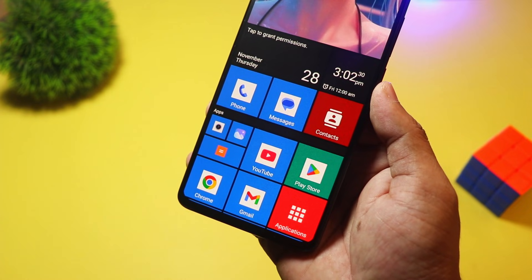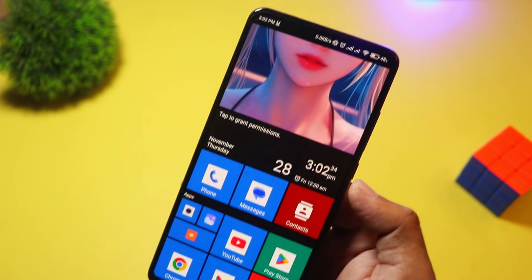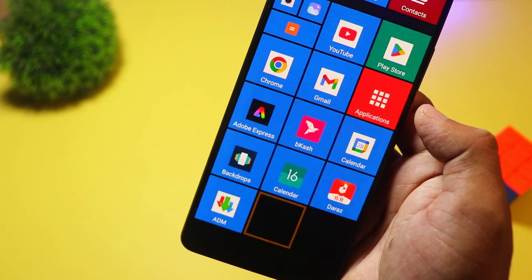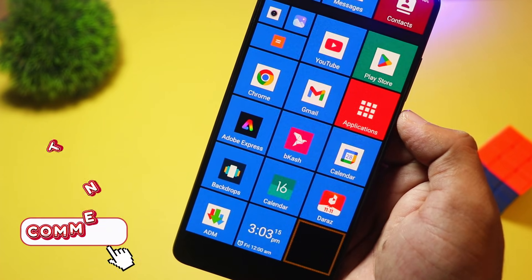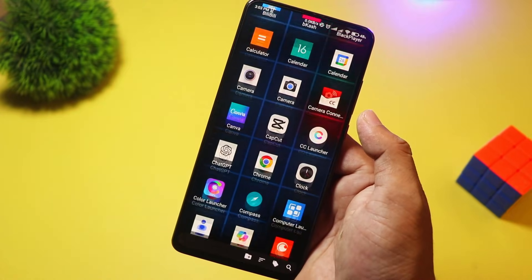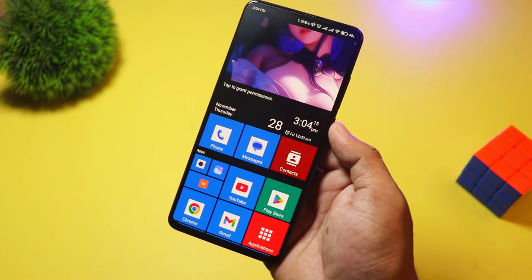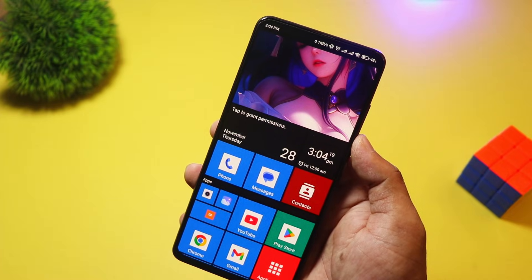At number three, we have Square Home. Love the Windows Phone look? Then Square Home is a must-try. It transforms your Android into a tiled interface with interactive live tiles, just like Windows 10 Mobile. It's incredibly customizable, with resizable tiles, widgets, and an intuitive grid system. Square Home is free, with in-app purchases for advanced features. If you miss the Metro UI, or just want a fresh new look, this launcher is perfect.